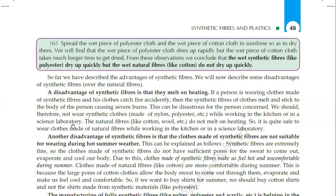Or in a science laboratory. Natural fibers like cotton and wool do not melt on heating, so it is quite safe to wear clothes made of natural fibers while working in the kitchen or in a science laboratory.